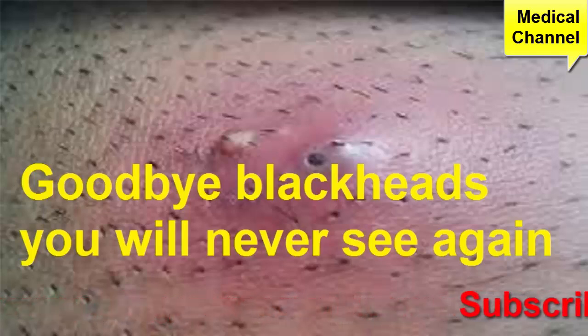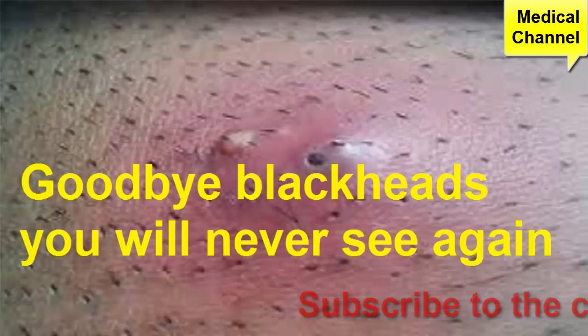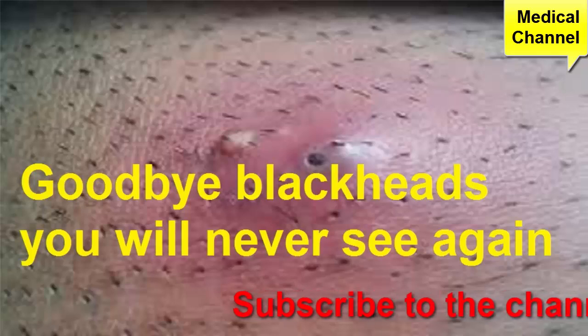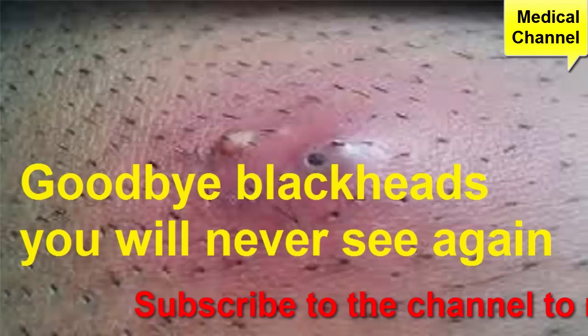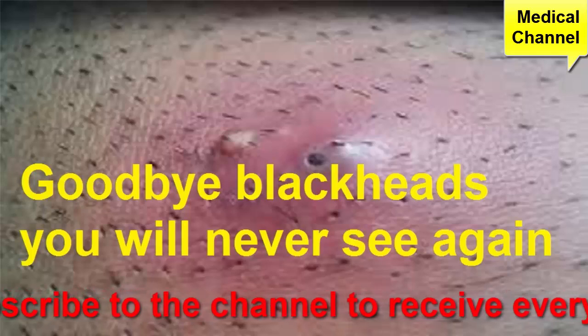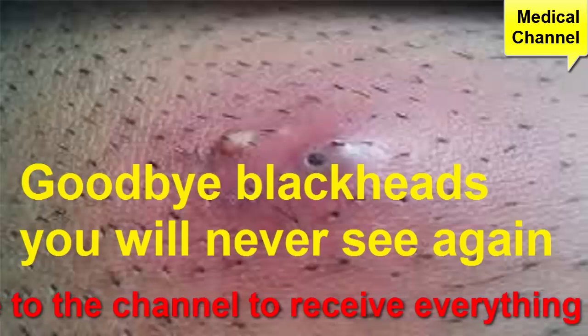A skin brush can help get rid of built-up debris that contributes to acne. Most non-comedogenic products don't contain any oil and don't block your pores, which lowers your risk of getting blackheads. You should be able to find cleansers, moisturizers, and makeup that are non-comedogenic.